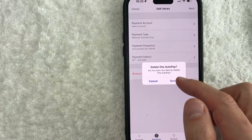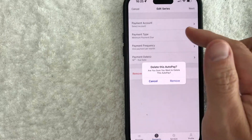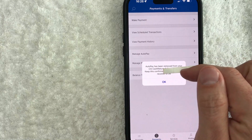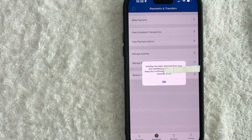Once you do that, you will see this pop-up confirming that you would like to delete this auto pay on your credit card. If so, go ahead and click on Remove. Once you do that, the page will refresh, and then you're going to see this pop-up saying that auto pay has been removed from your Citi credit card, and they do give you a confirmation number as well. So now automatic payments will not come out of your bank account to pay your Citi credit card.